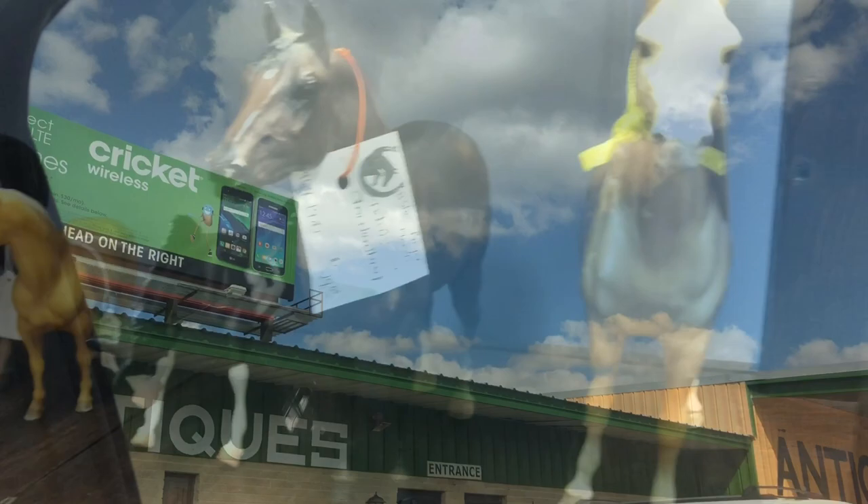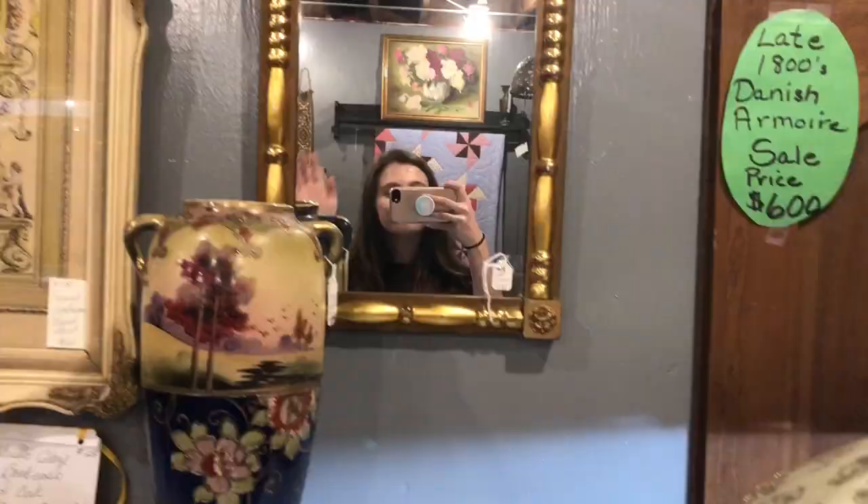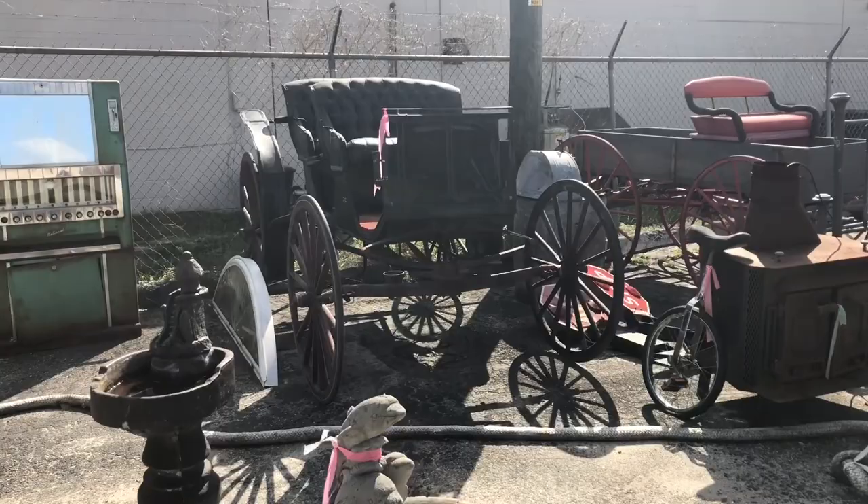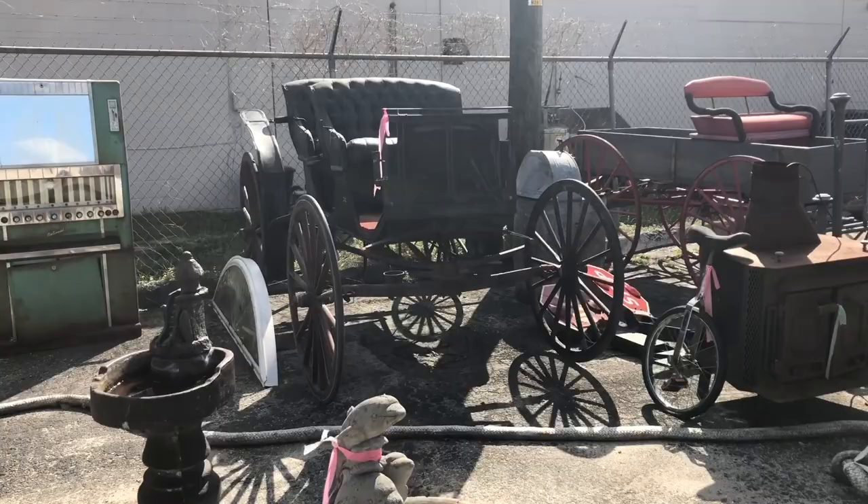So this is the first antique shop that we stopped at. Let's go inside. These are a few horses that I found pretty much right away but we're going to come back to them. I actually have so much horse stuff here but like only the few Breyers that I just showed you guys, so still haven't found any more Breyers but I found these cool horse carriages.